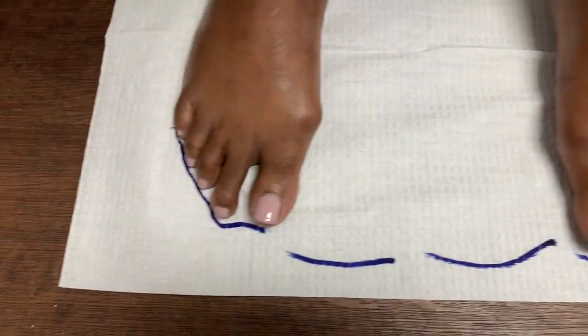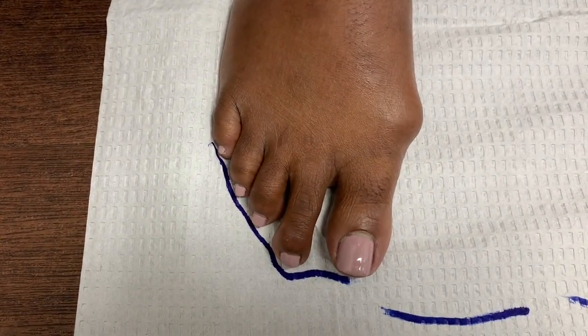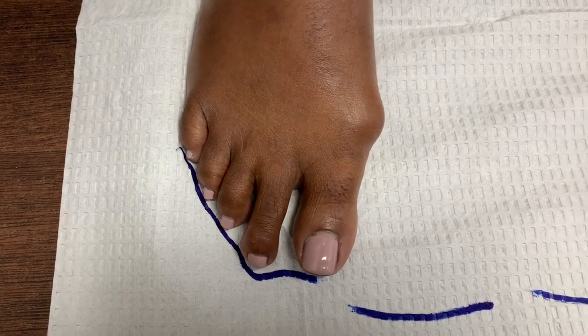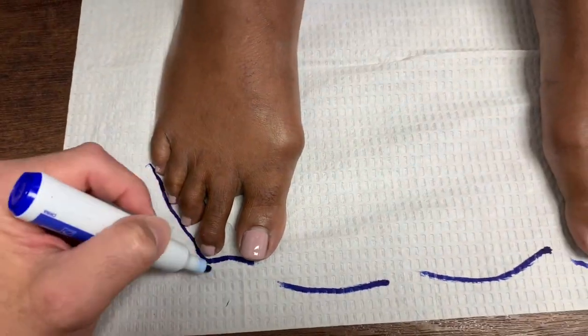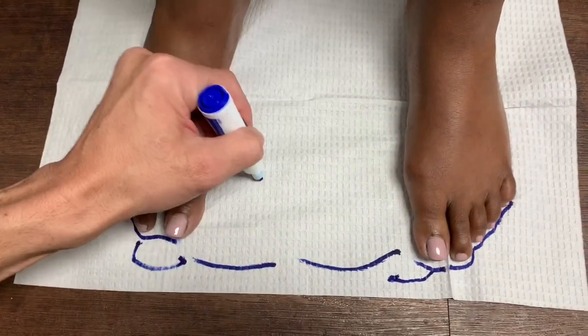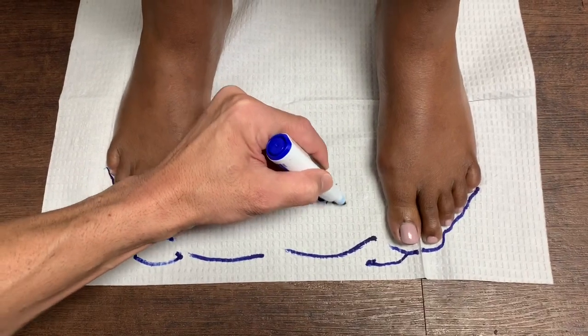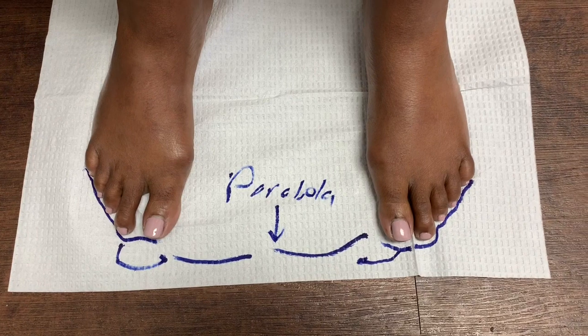Let's go to the left — same thing. So our goal is to shorten the left and the right to make sure that we can achieve this parabola. That's the goal.